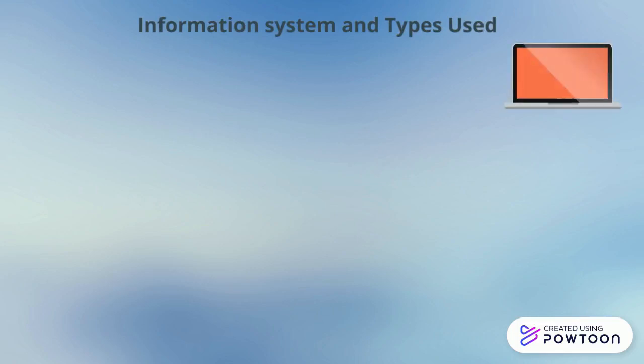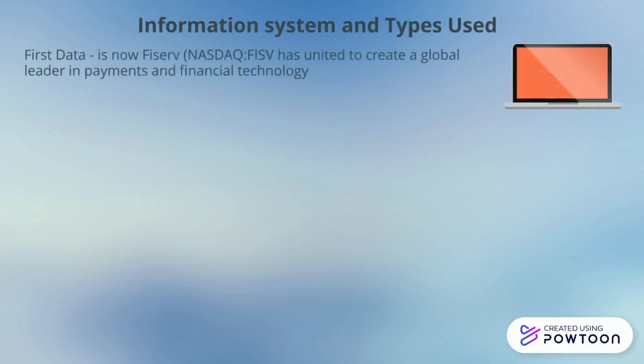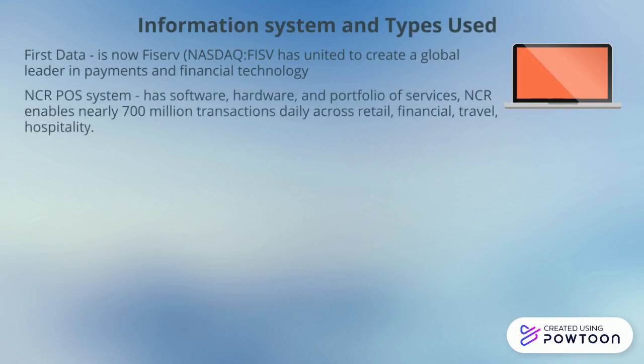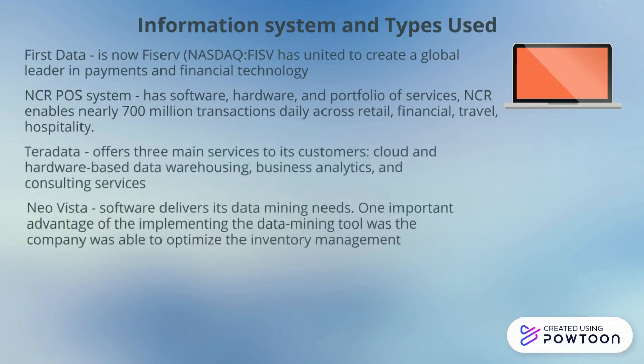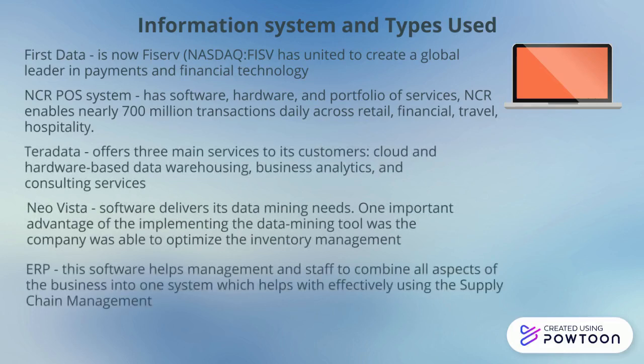Sam's Club information systems used include First Data for payments and financial technology, NCR POS system, which includes the software Terra Data for business analytics and consulting services, Neo Vista for inventory management, and ERP for supply chain management.